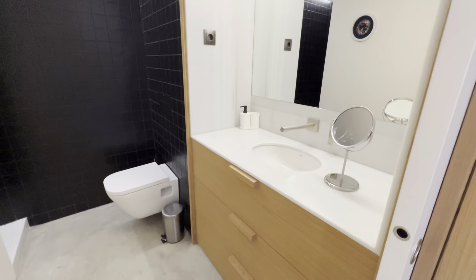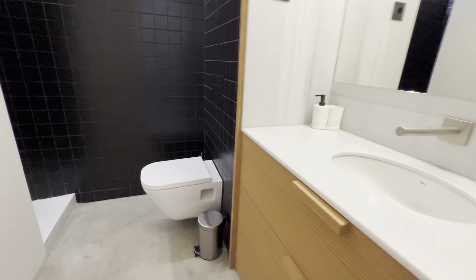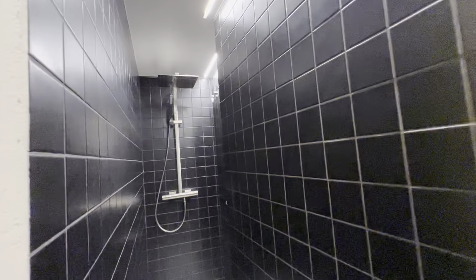Let me show you the bathrooms over here. You have a complete bathroom here with the sink, toilet, storage, and the shower right there.